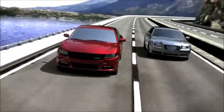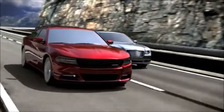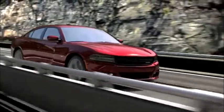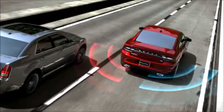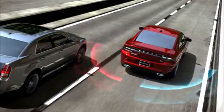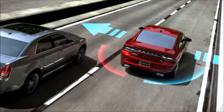The Blind Spot Monitoring System informs the driver of vehicles entering a blind spot and aids the driver when changing lanes. The system uses two ultra-wide band radar-based sensors located in the vehicle's rear quarter panels to scan either side of the vehicle, with a detection zone that covers approximately one lane over on both sides of the vehicle.